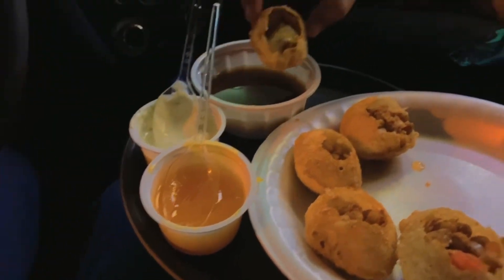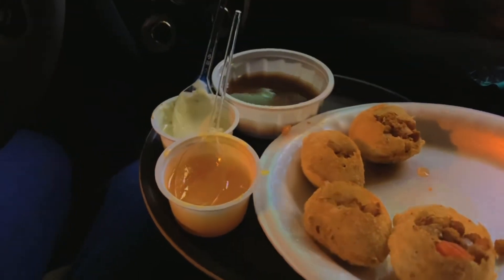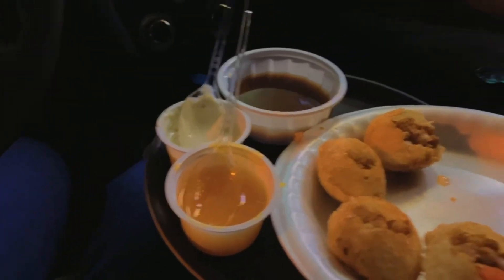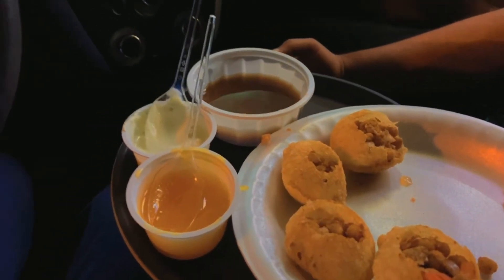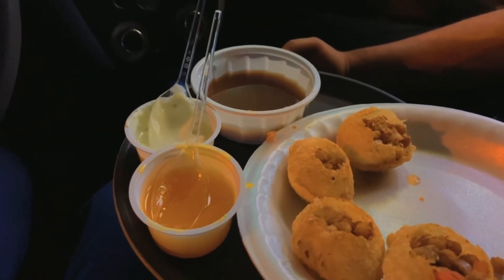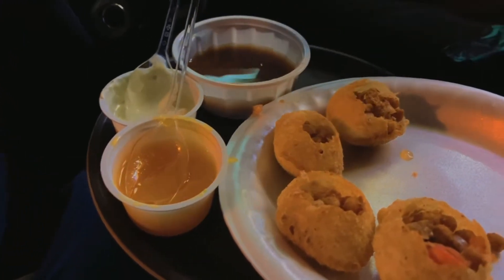This plate is 8 dirhams and you get 8 pieces along with these sauces. It is so much delicious, guys! Just come here and test it — you will feel the taste of Pakistan right here in the UAE.